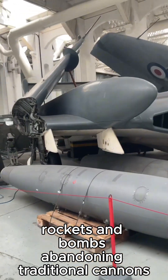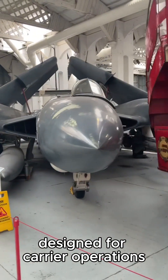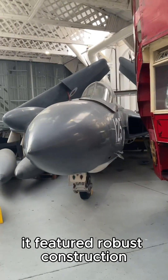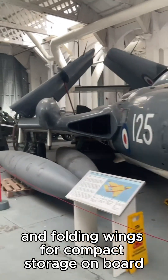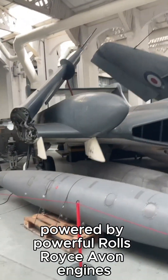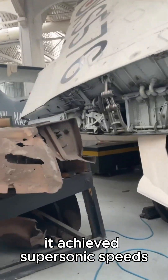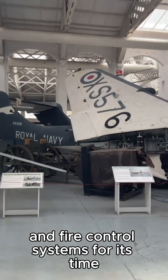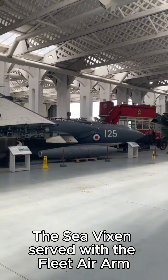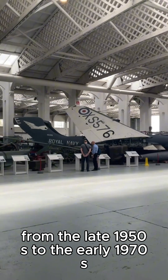Armed with rockets and bombs, it abandoned traditional cannons. Designed for carrier operations, it featured robust construction and folding wings for compact storage on board. Powered by Rolls-Royce Avon engines, it achieved supersonic speeds and was equipped with advanced radar and fire control systems for its time.